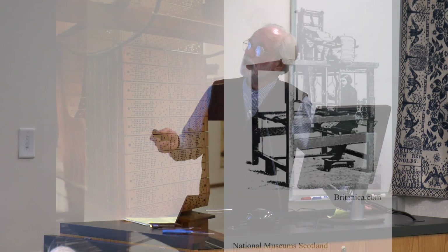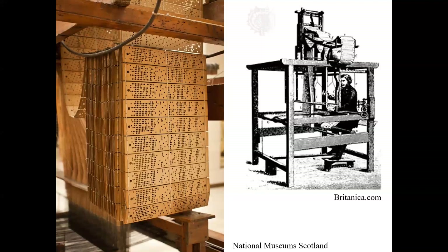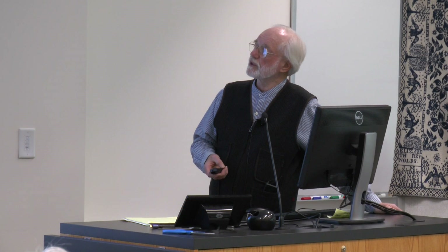The Jacquard loom attachment was actually controlled by punch cards — yes, the predecessor of the 20th-century computer. Those holes determined the pattern of the individual warp threads being pulled. We've seen one in operation and they're pretty amazing. On the right you can see up at the top where the cards are being fed through the loom attachment to control the warp threads.